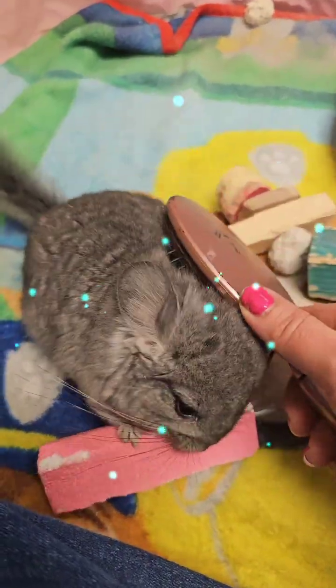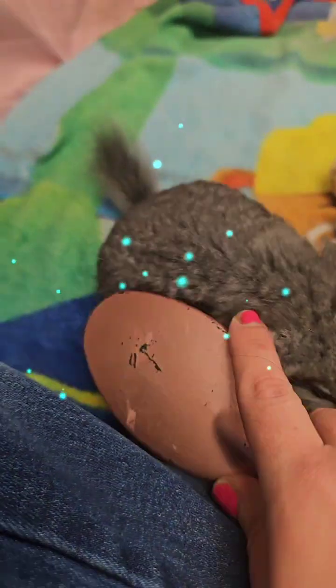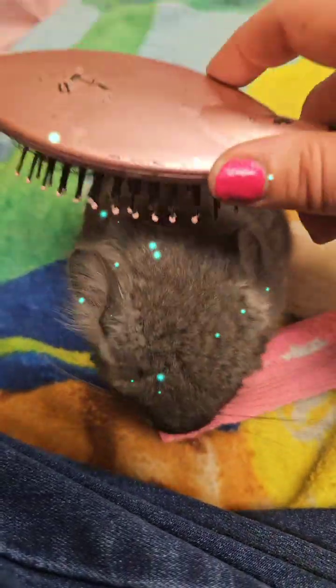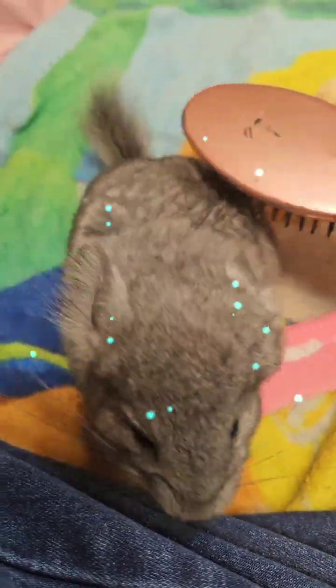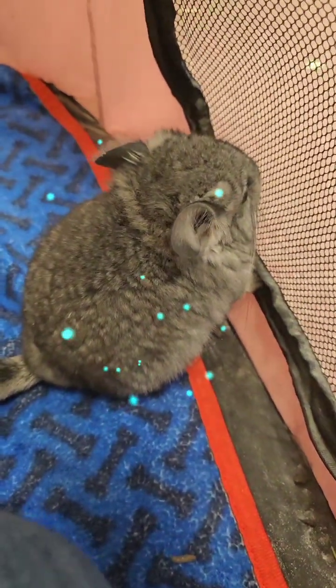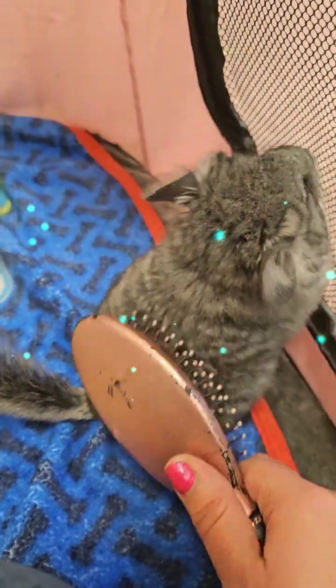Don't put them in a hamster ball — they can overheat in that thing, so you're better off getting a playpen. In the playpens you can get right in there with them, guys, and they jump all over you, and it's a really good way to get them used to you and become your friend.